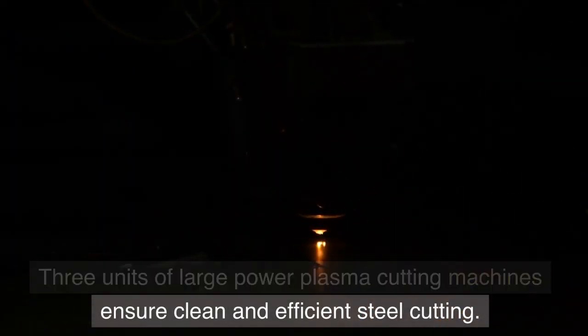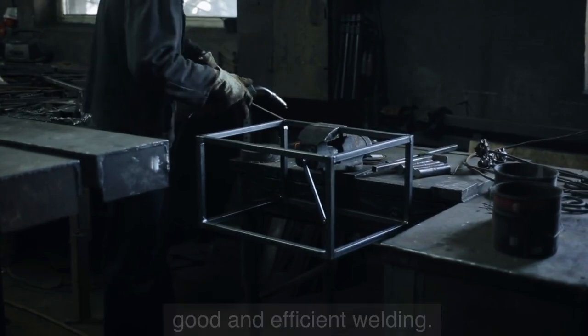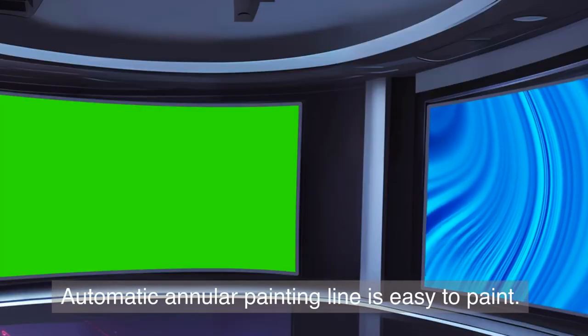Plasma cutting machines ensure clean and efficient steel cutting. Ten sets of full-direction welding positioners ensure good and efficient welding. Two sets of CNC boring machines ensure precise hanger dimensions. Automatic annular painting line is easy to paint.